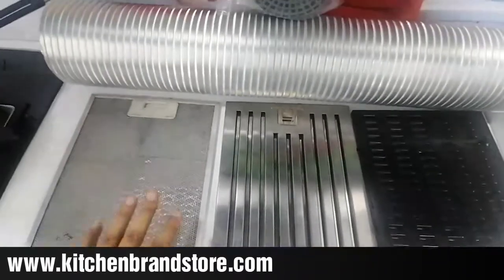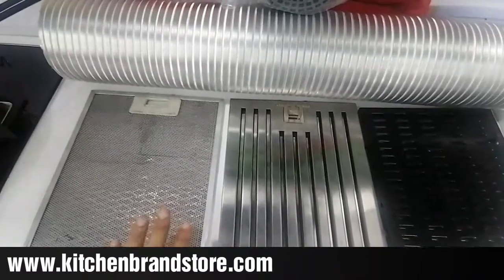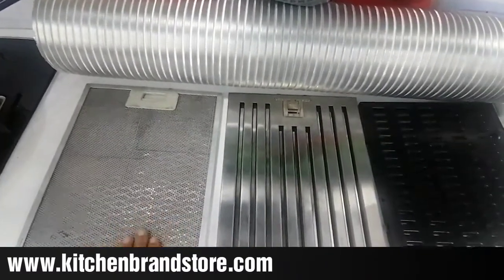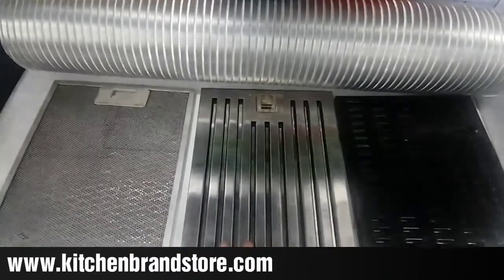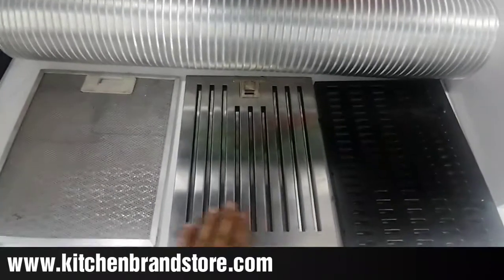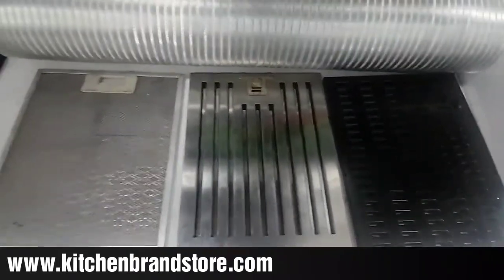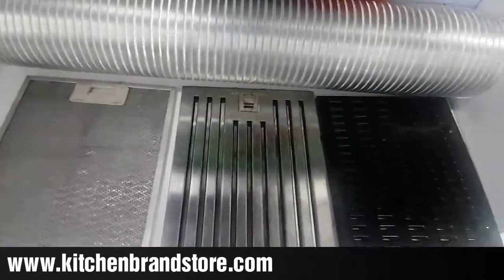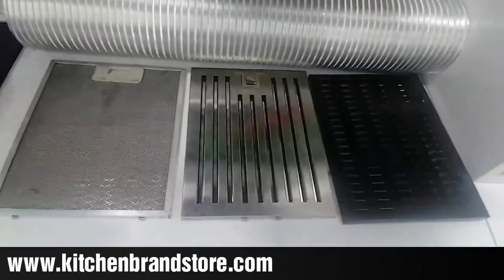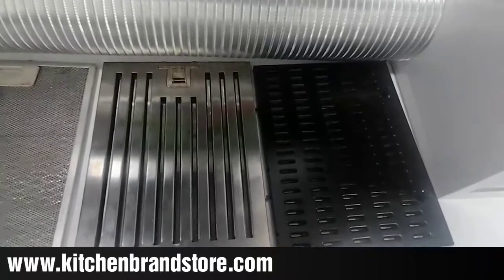These filters are annotated as CF and BF when you look at any kitchen chimney. If it is written CF, it is a cassette filter; if it is written BF, it is a baffle filter. Generally, you do not need to change the baffle filter for a lifetime — only if it is damaged for some reason. It can last for years.